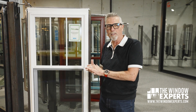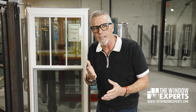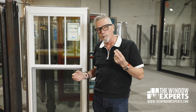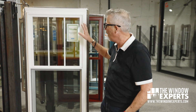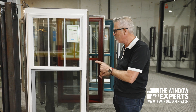People say, aren't all windows the same? Well, they are not. If you look at the difference between a window on day one and year five or year ten, that's where you really see the difference. What makes this window look so great in 10, 15, 20, even 30 years? The quality of the vinyl — the ingredients in the batter — that make this a very high quality product.